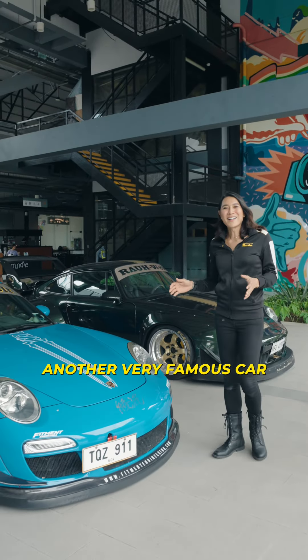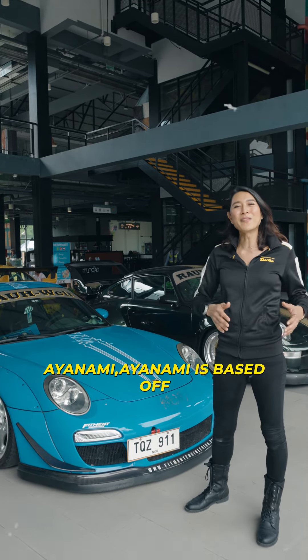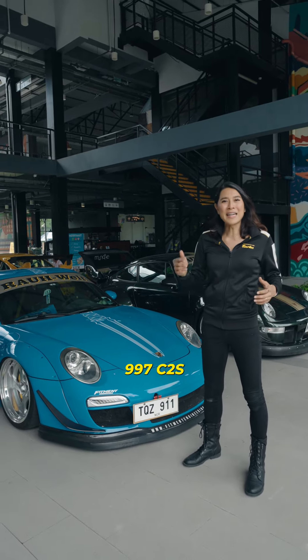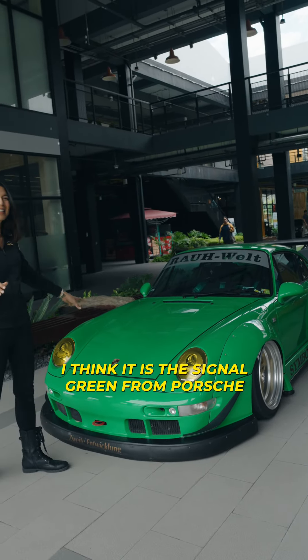Another very famous car here in the Philippines is RWB Ayanami. Ayanami is based off a 997 C2S. It's RWB symbolic in this green — I think it is the signal green from Porsche.